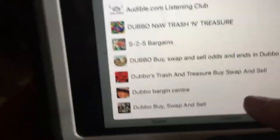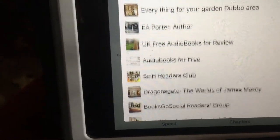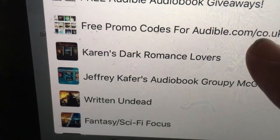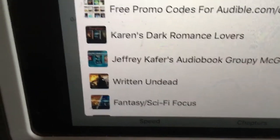Or you can put it in a group, and that's where we're going to go. I'm going to find the group — I'm going to go to 'Free Promo Codes for Audible.com/co/UK', which is an American Audible site. You click that, select it so you get a little blue tick, then you go up here and you share it.